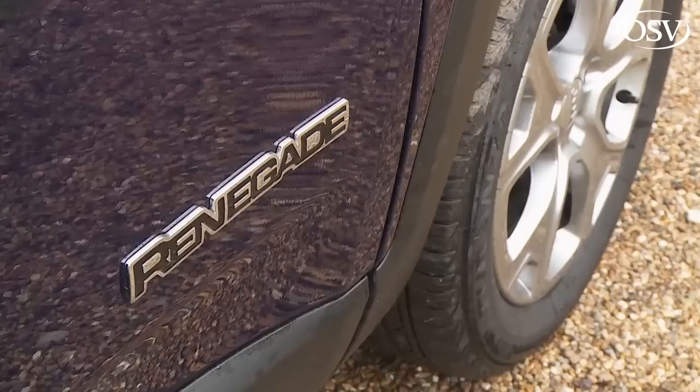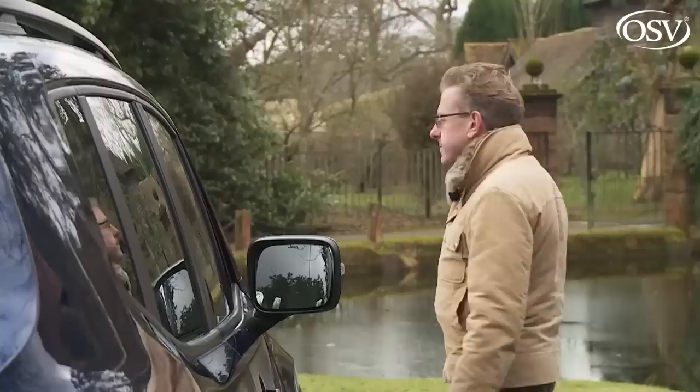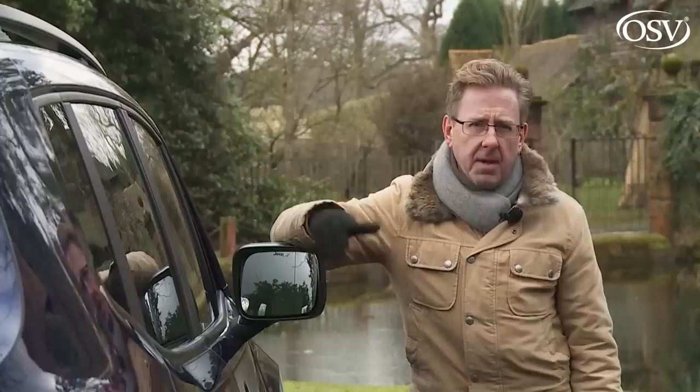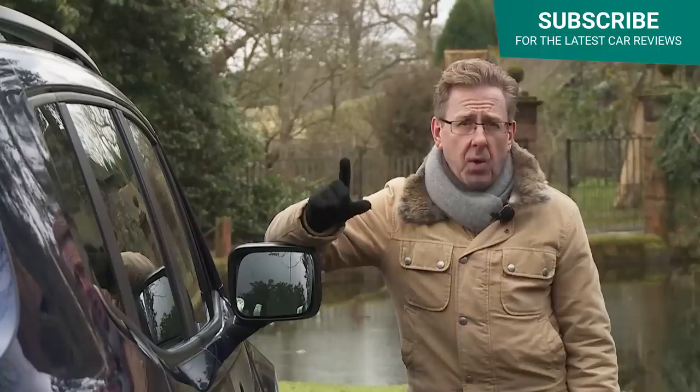It first arrived in 2015, but here we're looking at the much improved version of that car, launched at the end of 2018. This model has proved to be a very different kind of Jeep, as it had to be. The Renegade was first launched as the new face of a company that's been busy reinventing itself in recent times, something all great brands occasionally have to do. Land Rover and Jaguar long ago realised they couldn't sustain themselves on traditional customers, and since the turn of the century, Jeep has been working that out too.